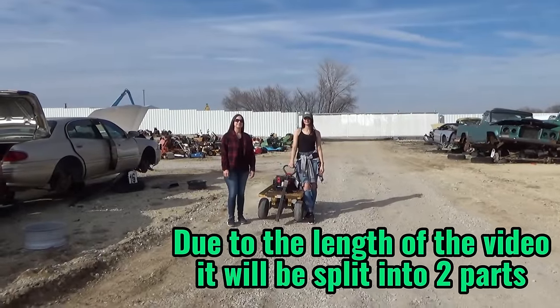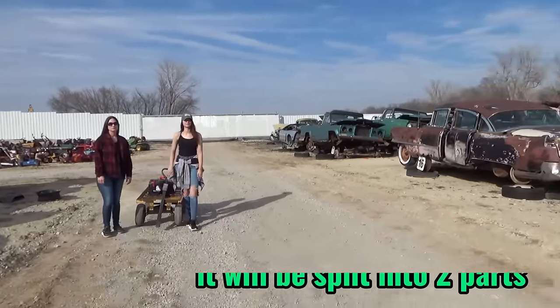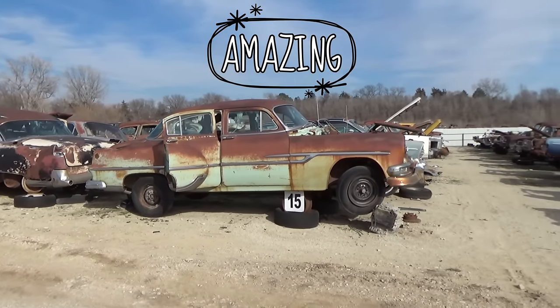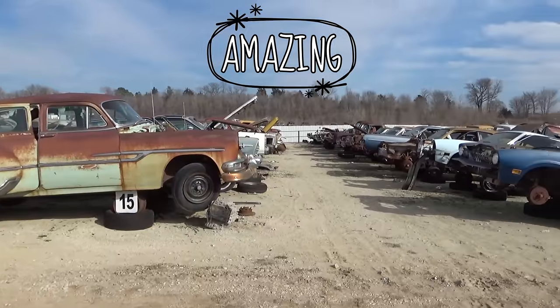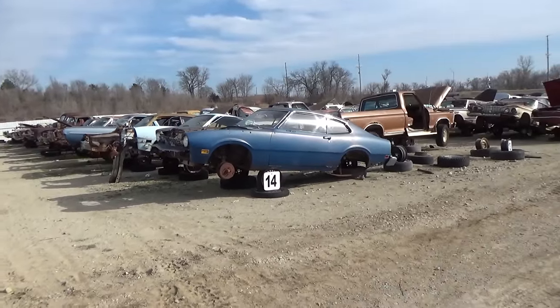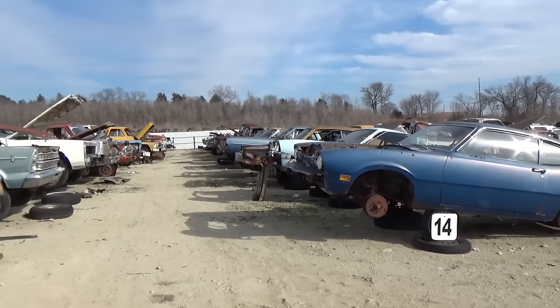Well, we're in Pawnee City. We stopped by the junkyard to get a few things for different vehicles we're working on, and I wanted to show you guys some of their classic cars they have out here. Looks like a Maverick right there. They have a lot of old cars and trucks — we're gonna film a few of them today.